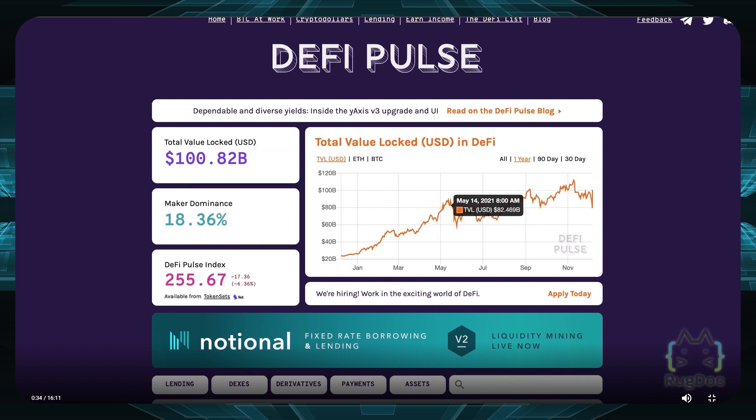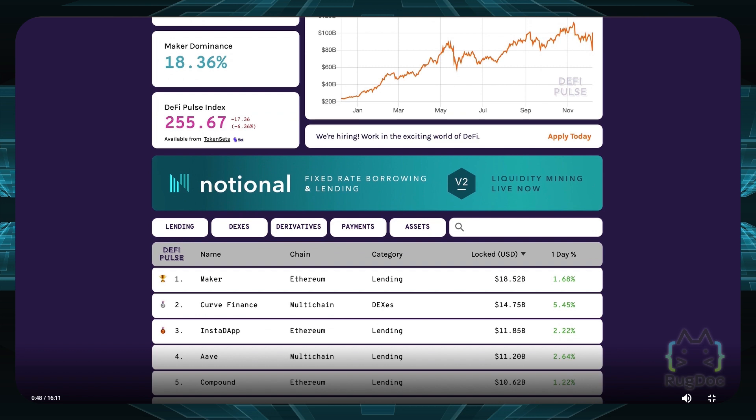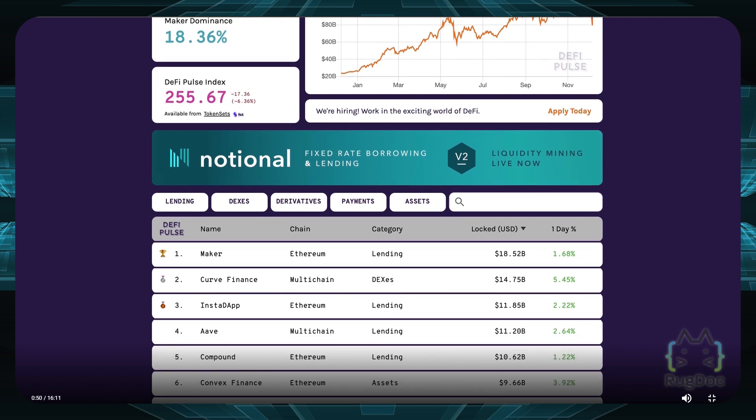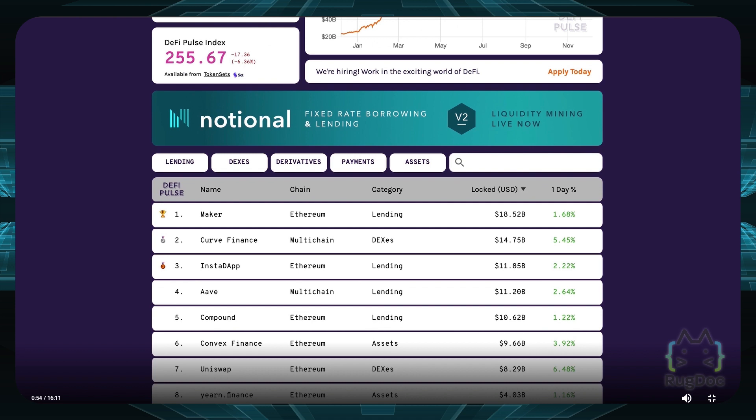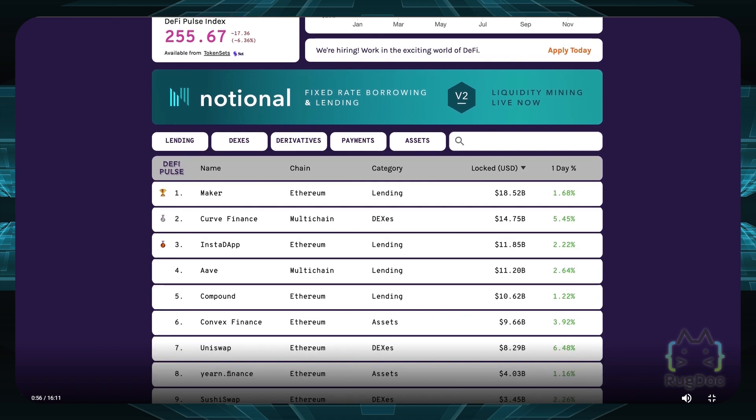Of course you'll have your lulls — around summertime when crypto was in a slump the DeFi Pulse index went down a little bit — but as you can see it's going right back on track, up and to the right. You can see new DeFi projects here, and also the top DeFi projects. Right now Maker is on top, followed by Curve Finance, Instadapp, Aave, and Compound.